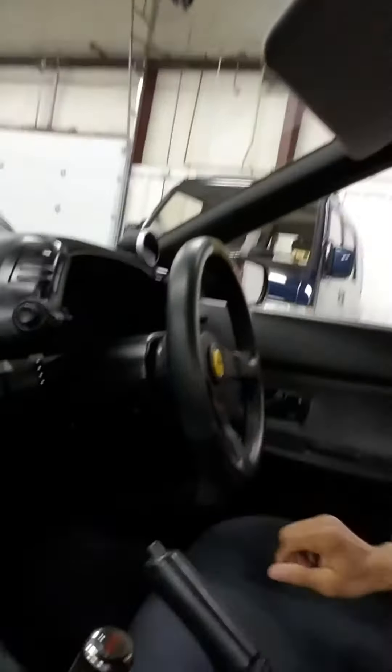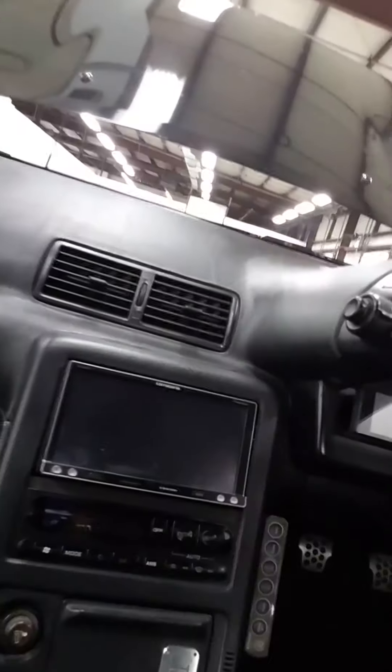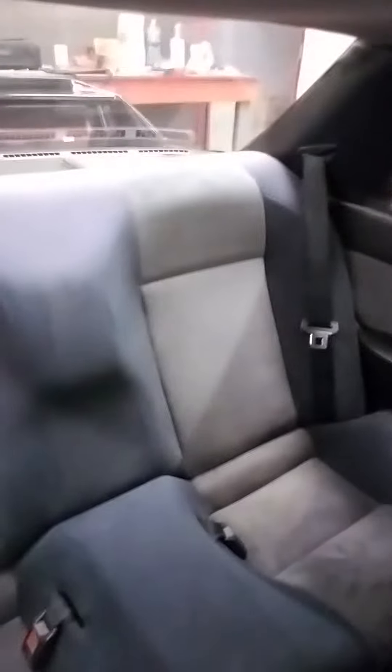And so this is the inside of it. Absolutely gorgeous. It's got the race seats already in it, the Momo steering wheel, all that good stuff here. It's even got a DVD player right there built in. And nice race seats in the back. I can definitely see myself in one of these — no pun intended.